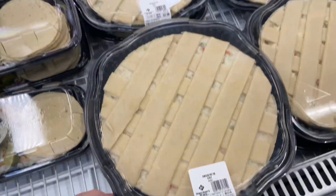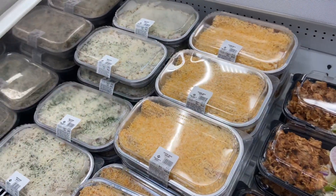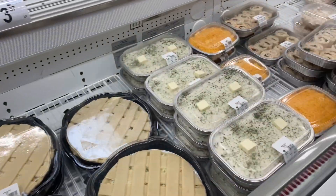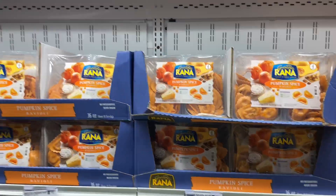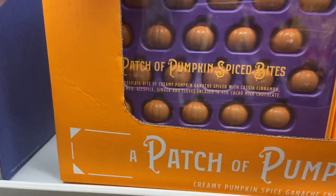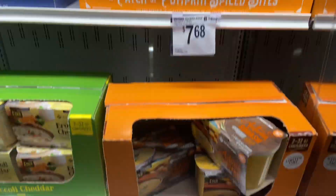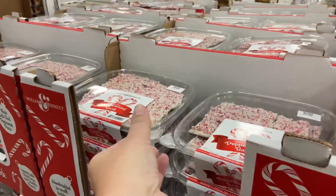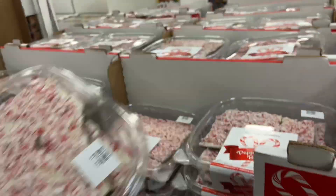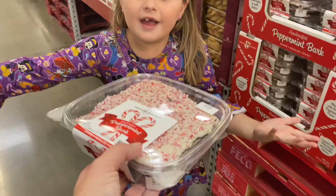I always check out all of these pre-made meals but never buy them because I feel like I can make them cheaper. They had spicy chicken tacos, different pasta casserole dishes, a chicken pot pie, pumpkin Alfredo for $8.98, and little pumpkin spice bites with a chocolate ganache in the refrigerated section. This peppermint bark they put out every Christmas is the kids' absolute favorite — it is $8.98, so we went ahead and grabbed our first peppermint bark of the year.